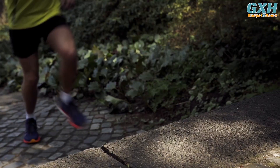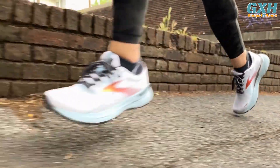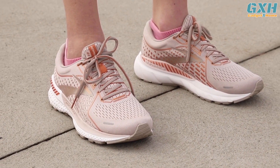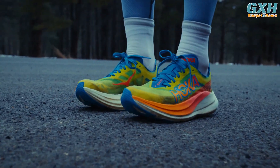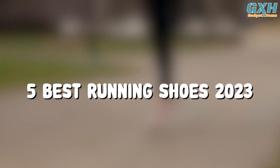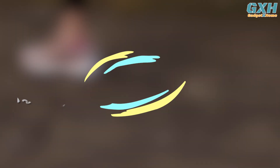Finding the best running shoes for you can be challenging, especially if you're a beginner. When you're shopping for other kinds of shoes, you only really need to consider price, looks, and comfort. But if you're choosing the best running shoes, there are other things to think about and a lot of terminology to get your head around. To help you narrow down your choices, here are the top five best running shoes of 2023.